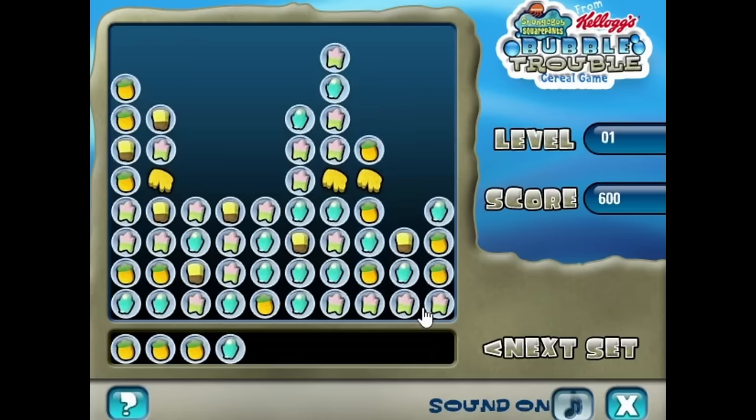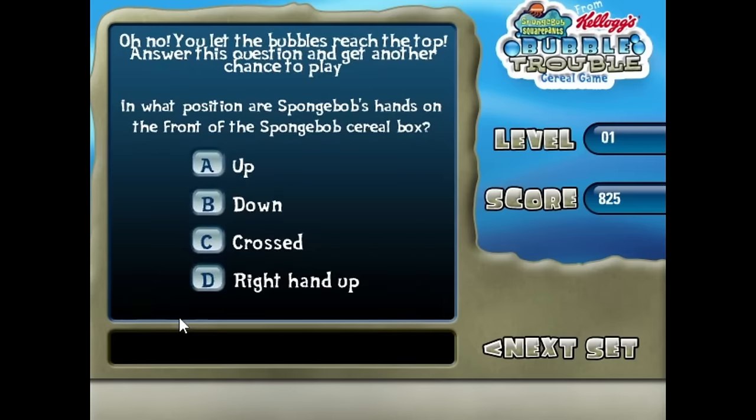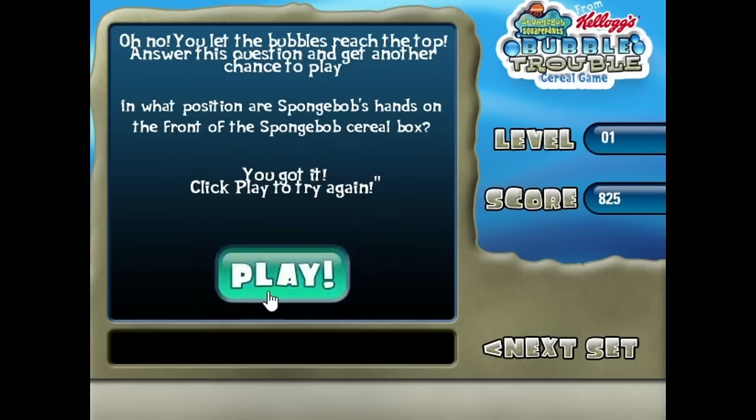Once you lose, you have to answer a trivia question about the cereal box to continue — too bad I didn't study my cereal. As a little tie-in, this is pretty cute, nothing spectacular. But there's another game that came out this year that involved bursting bubbles.